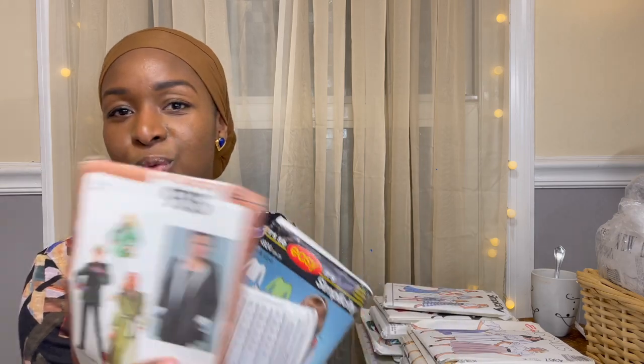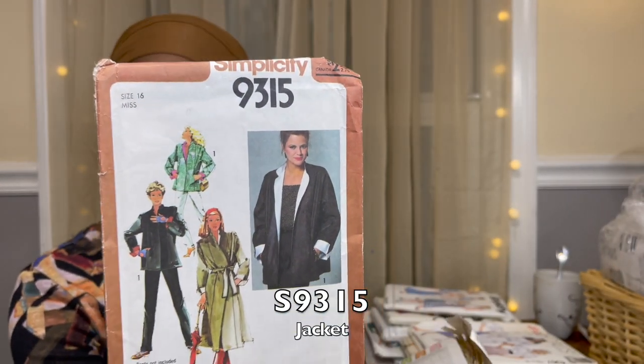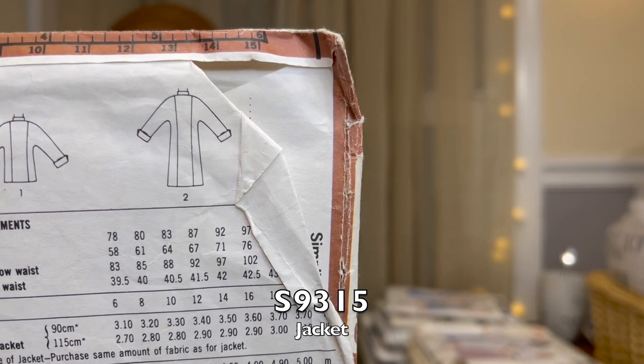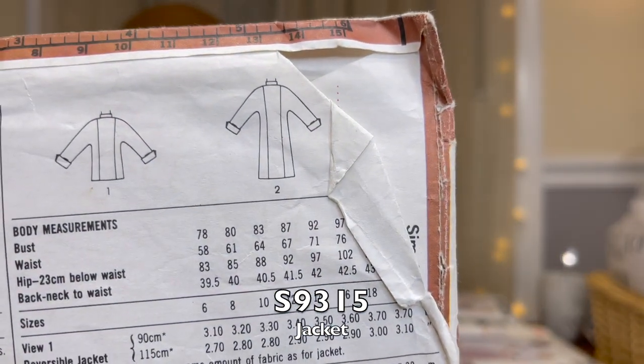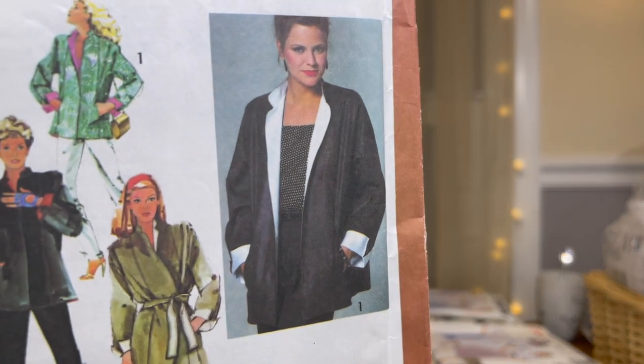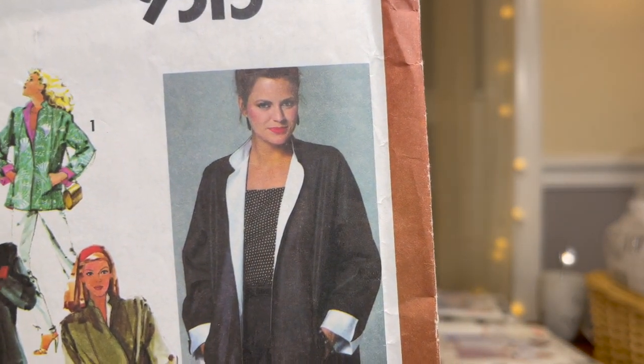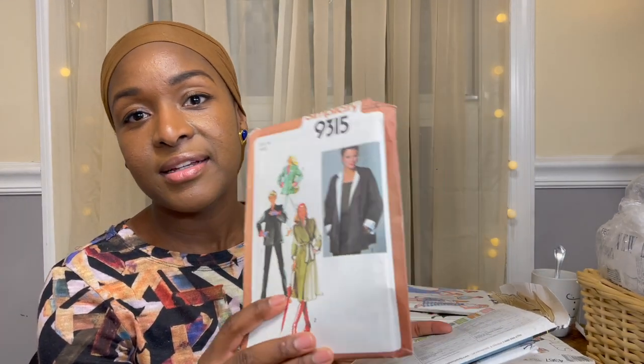This is one of the reasons I got the entire set — I was peeking through the plastic and saw this. It's like a trench coat-ish jacket, but the line drawing of the back is what sold me. I like that center seam detail and the dolman sleeve — it seems really simple to put together. It's also a reversible jacket from 1979, so you can flip it inside out and have a completely different look — I've never made a reversible anything so I'm very excited.